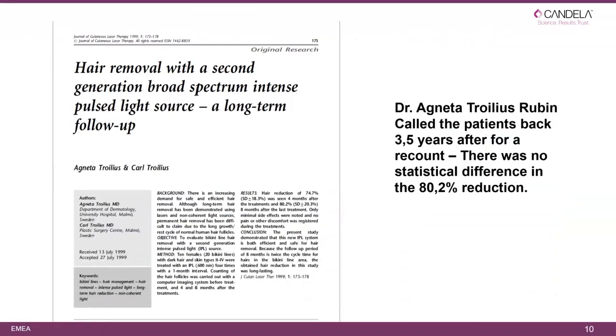Hair removal does work with IPL. In a 1999 study, Dr. Trolius performed treatments on the bikini line — four treatments at one-month intervals with a seven-month follow-up. Patients were called back three and a half years later for a recount, and there was no statistical difference from the original 80.2 percent reduction found in the study.